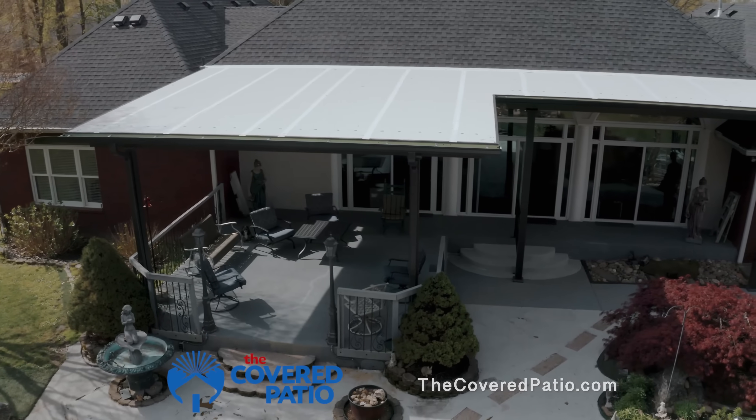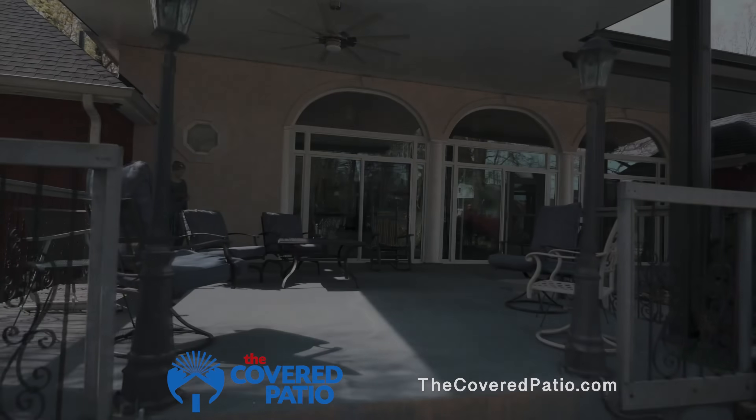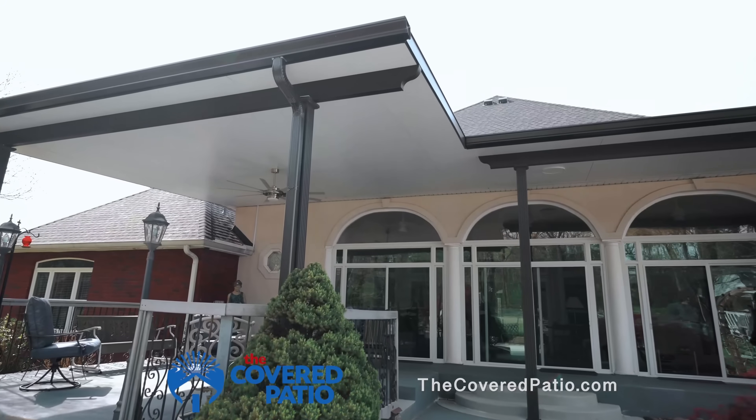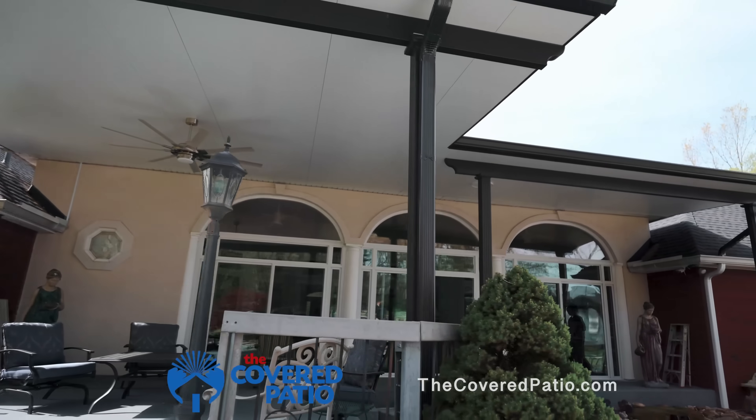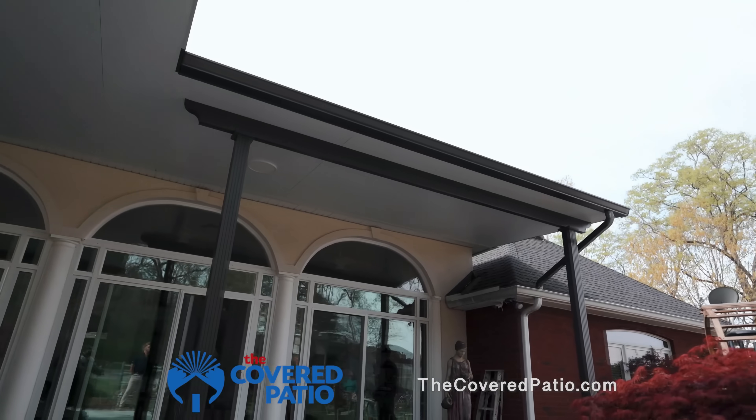What we have here, what we're looking at is our aluminum insulated roof panels. This is going to be the most cost-effective option to provide shade throughout the summer. Solid steel, upgraded through bay, header being the front and across the front, upgraded six by six post.